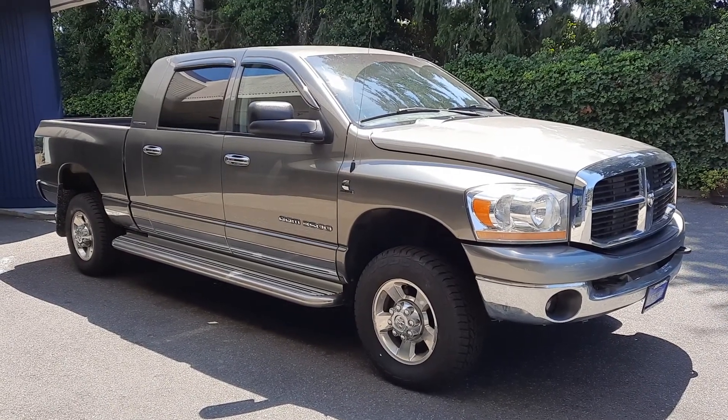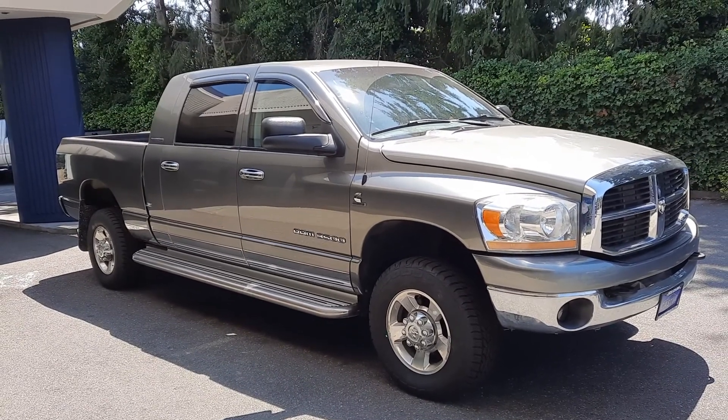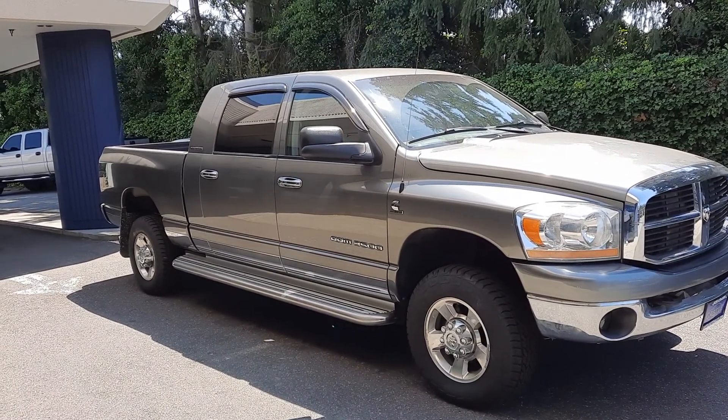Good afternoon, Corey Frazier here with Castle Auto Sales and Hashtag Frazier's Friends. Today I'm going to be doing a walk around of this 2006 Dodge Ram 3500 5.9 liter Cummins Mega Cab.